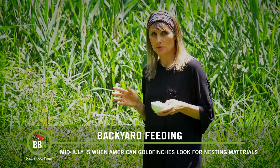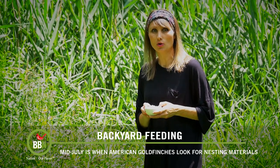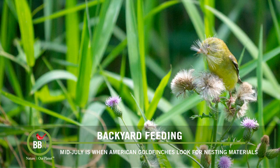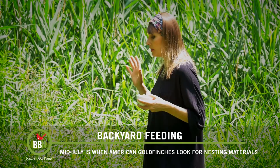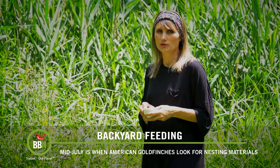Originally we were planning on talking about something else on backyard feeding, but as we were filming the episode we noticed goldfinches collecting nesting material. And then I just remembered, of course it's already July, and normally when thistle plants start producing this fluff right here is when goldfinches start breeding. We have plenty of thistle plants in our wild patches, so I don't actually have to worry about my goldfinches, but if you don't have anything like this, there are other things you can put out for them.